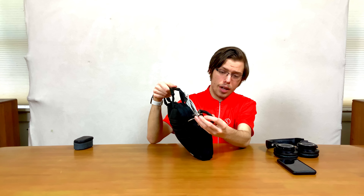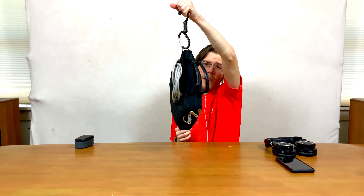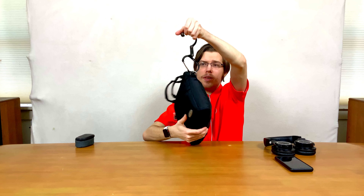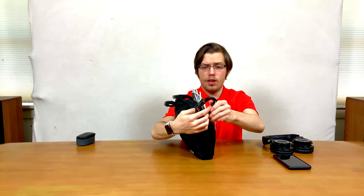Now my bag that I would run to school with — my everyday carry as a student edition. We have a HeroClip. These are super amazing. That way you can hang your bag — like if you're going to the bathroom and you don't want to put it on the floor. There are lots of other uses, and it's generally just a good idea to have a carabiner with you.